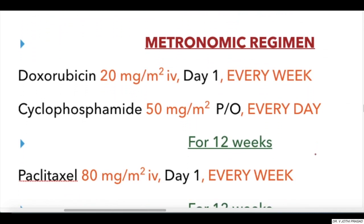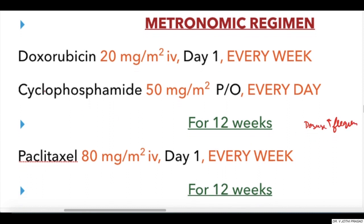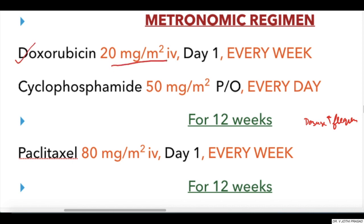Coming to the metronomic regimen, which involves decreasing the dosage of the drugs and increasing the frequency. For example, Doxorubicin 20 mg/m² IV is given on day one, every week.